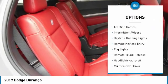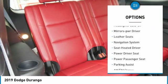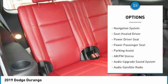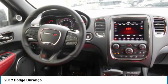Heated side mirrors, traction control, intermittent wipers, daytime running lights, remote keyless entry, fog lights, remote trunk release, headlights auto-off, mirror memory, leather seats.